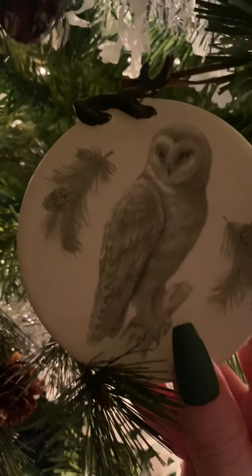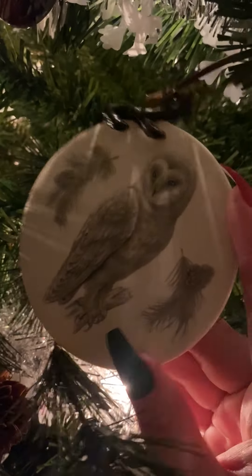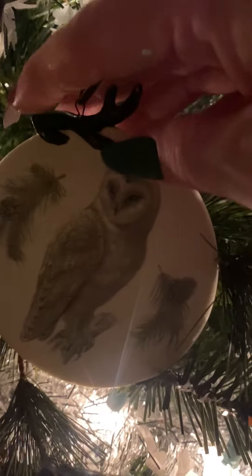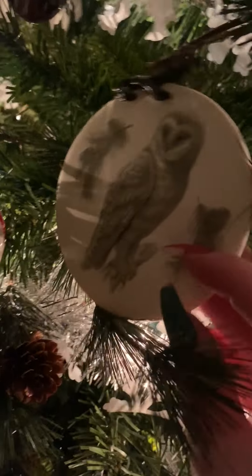This ornament just does not want to stay in the tree correctly, but it's super cute. We got it on our honeymoon — we went to Asheville, North Carolina, and we went to the Biltmore house. Inside the gift shop they had that really pretty ornament, so I had to get it, because now it just reminds me of our honeymoon.